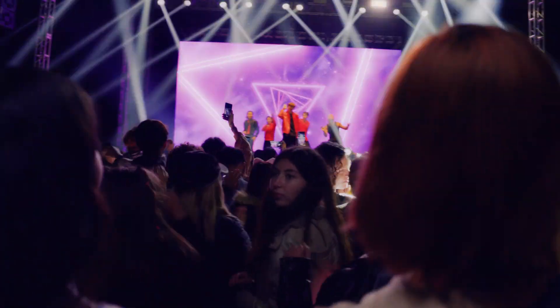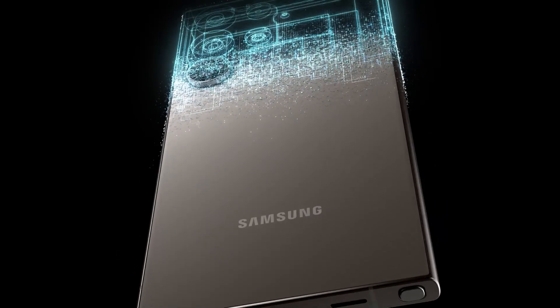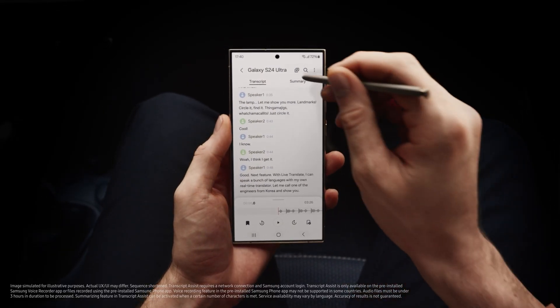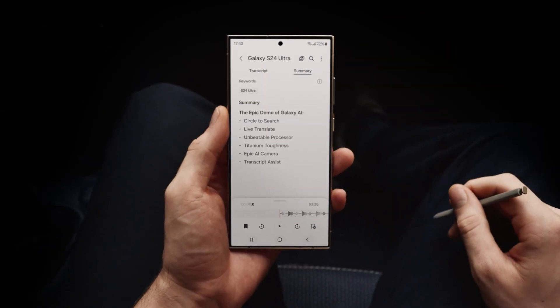So there you have it, Stuart. Galaxy AI is here, and it's a whole new way to do epic things. Do you get it now? There's so much... Don't worry, I summarized it for you right here. You're so good.